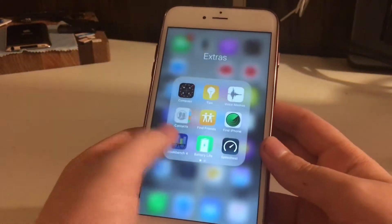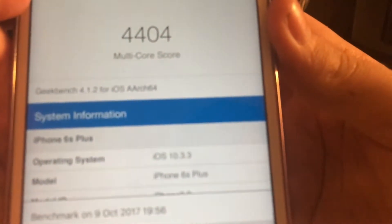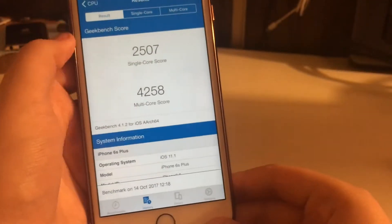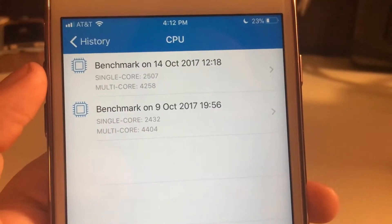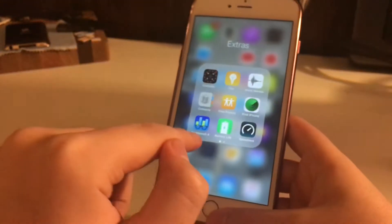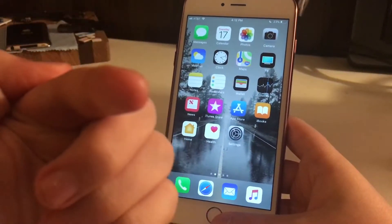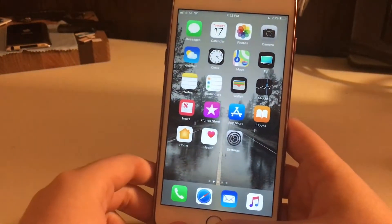I actually ran a Geekbench — let me open that up. Here's iOS 10.3.3 versus iOS 11.1 Beta 3. The scores are 2507 single-core and 4258 multi-core. As you can see, multi-core has decreased, but single-core has increased slightly on iOS 11.1 compared to iOS 10.3.3. This phone came with iOS 10.3.3, but I chose to update it to iOS 11.1, while the phone I'm using to record this will permanently stay on iOS 10.3.3.